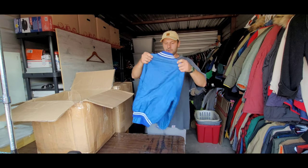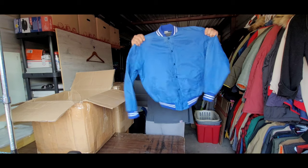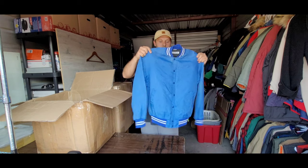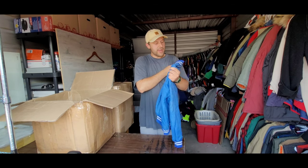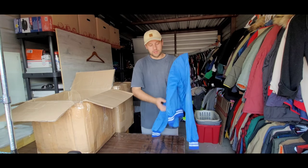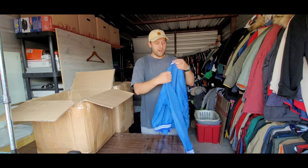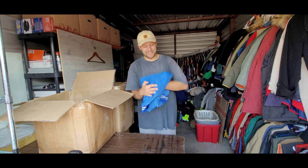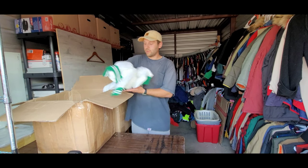Looks like we have a satin bomber-style jacket — just a blank one. These actually do really well. This one has a really good simple styling to it, nice light blue color. Not extremely valuable, but something that will probably sell fast because people like to make outfits with these. Probably in that $20 to $25 range. Super cool satin bomber-style jacket.